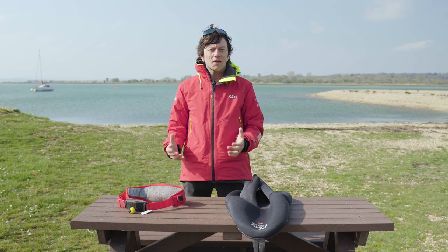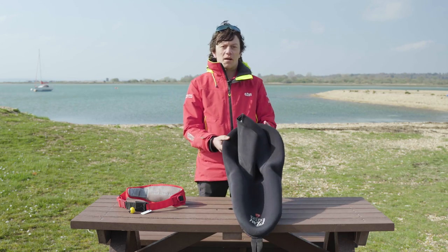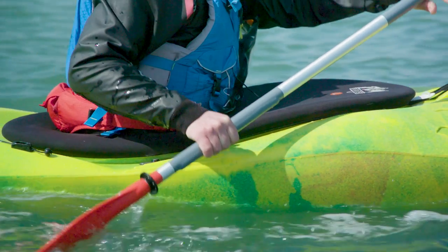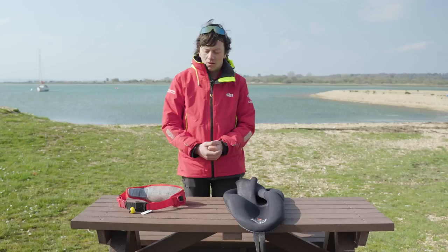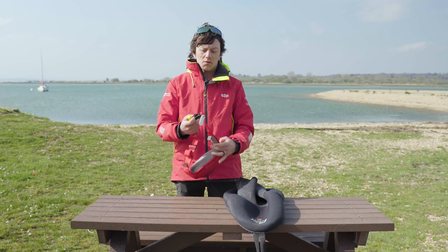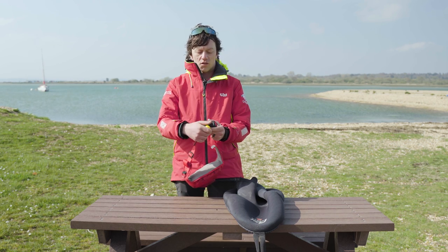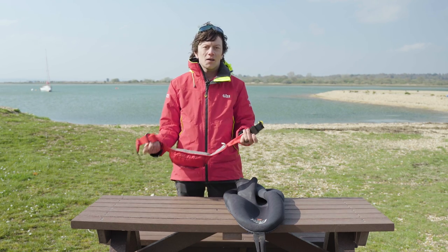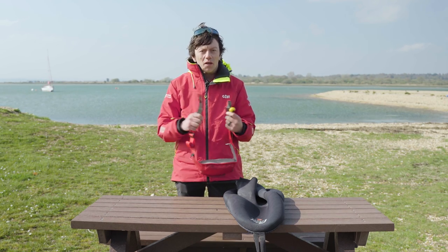If you're out kayaking in a closed cockpit boat, you're going to want a spray deck — this is going to help keep the water off you, keep you nice and dry, and stop your kayak from filling up. You might also take a tow belt. The key feature of a tow belt is that it's got a quick release on it, so you can just pull the handle and it will come apart — when we're paddling we don't want anything attached to us that we can't quickly get off.